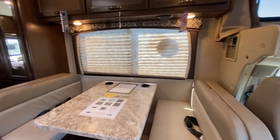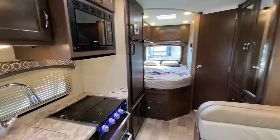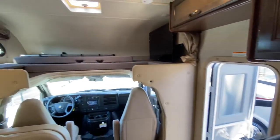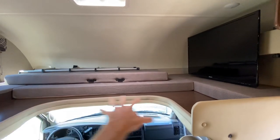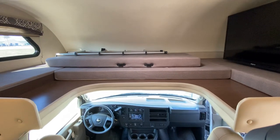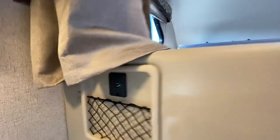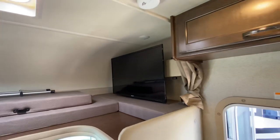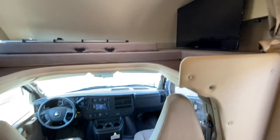Coming inside, I'll pan around to the back. Starting up here in the cockpit — over the cockpit is your extra sleeping area. That piece fits in this section and comes to about a double size bed up there. There are power hookups including USB outlets. Over here you have a big 40 inch television on a swing arm, so it comes out and you'll be able to see it all the way from the back bed.